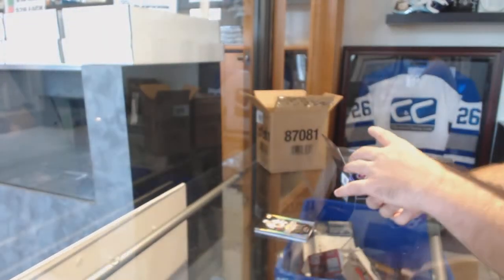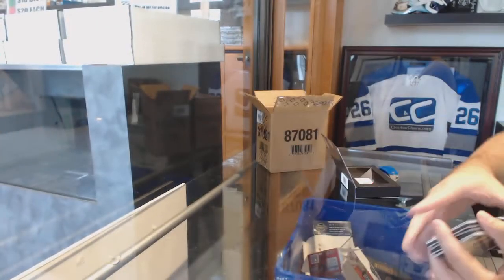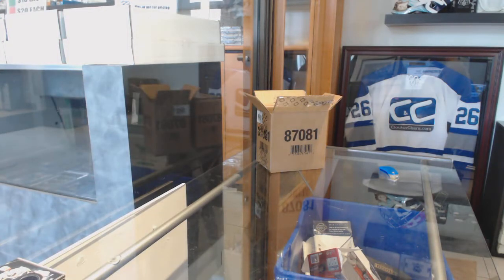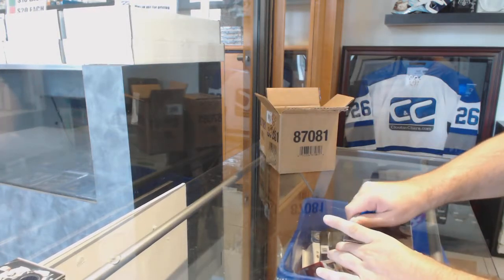Well, that's pretty damn sexy. And we've got a Ryan O'Reilly Black Hole. Well then, sir. That is pretty damn sweet.